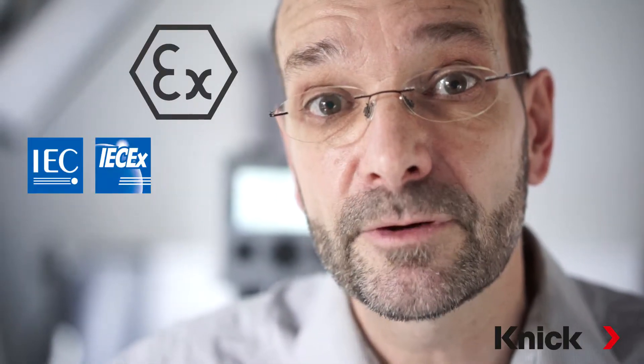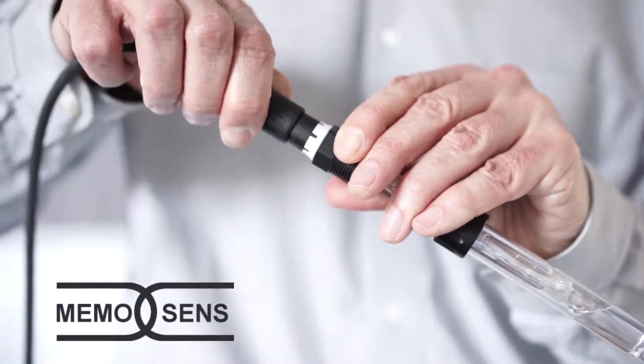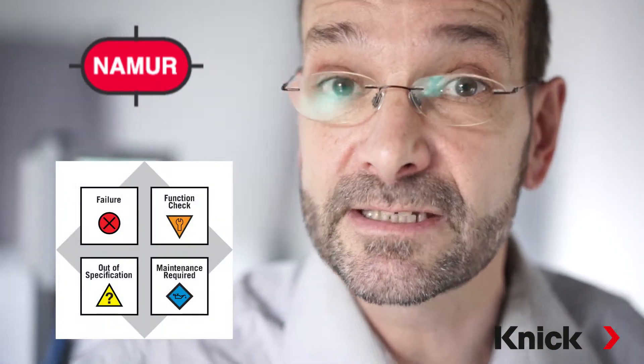The devices are available for use in hazardous areas and can be operated with digital MemoSense sensors. Information is transmitted regarding sensor wear, maintenance status and proactive diagnostic features based on NAMUR recommendation NE107.